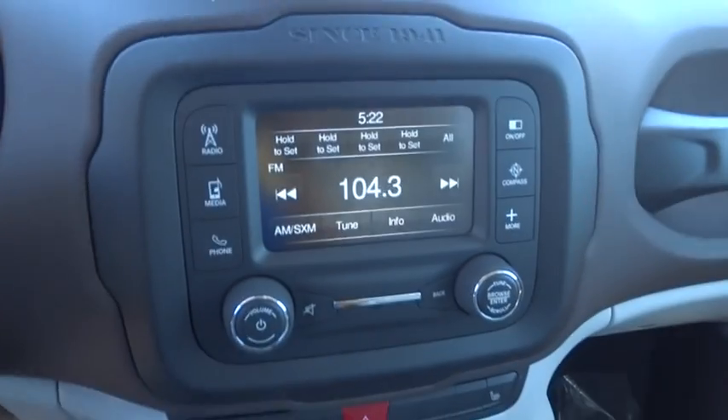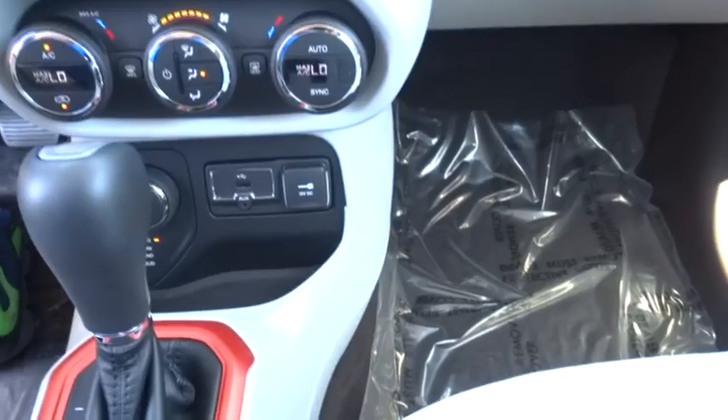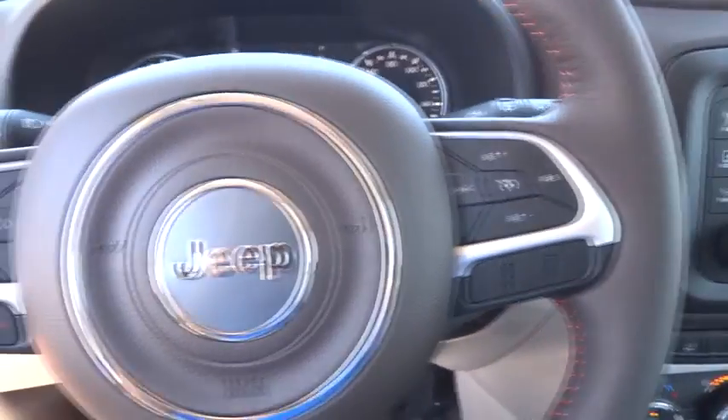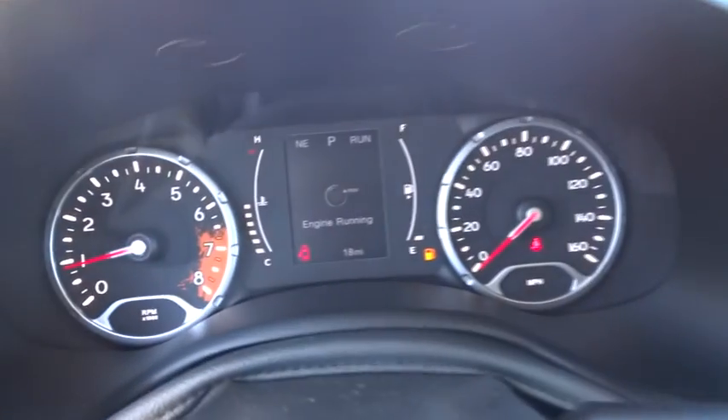Driver airbag, power steering, four-wheel disc brakes, aluminum wheels, four-wheel drive, cruise control, rear defrost, AM-FM stereo radio, passenger airbag, child safety locks, power door locks.